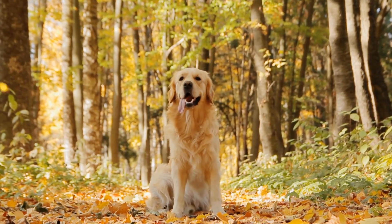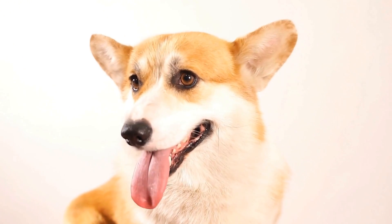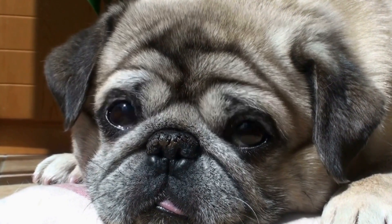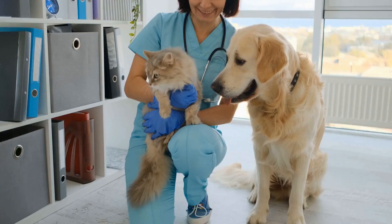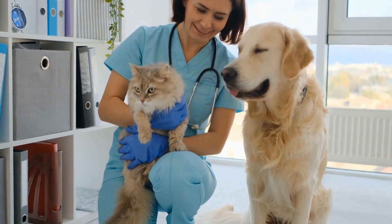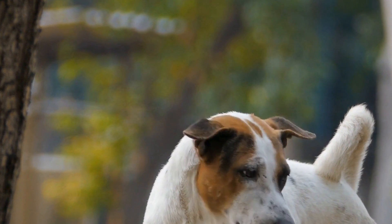A few steps you can take include: Maintain a consistent routine — dogs thrive on routine, and it can help reduce anxiety. Stick to a regular schedule for feeding, exercise, and playtime. Familiarize your dog with the treatment facility by taking them for visits to the treatment center ahead of time, allowing them to become familiar with the environment, the staff members, and the equipment. Condition your dog to different handling techniques by training them to allow being touched, restrained, and examined by a veterinary professional. Use positive reinforcement techniques such as treats and praise to associate these experiences with positivity.